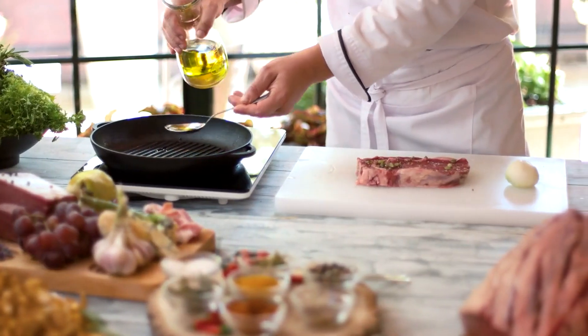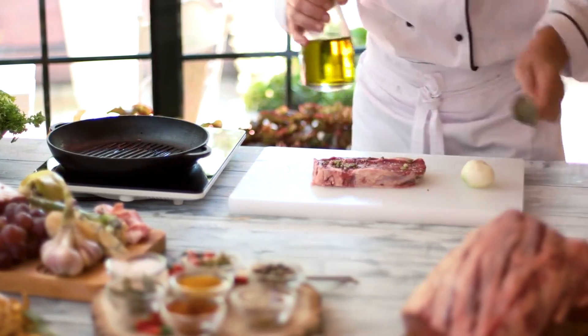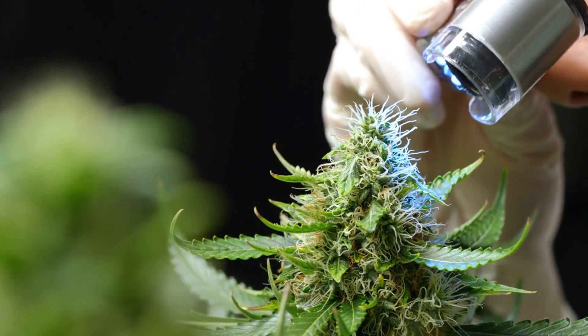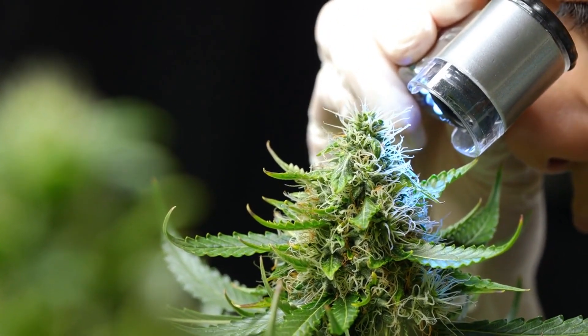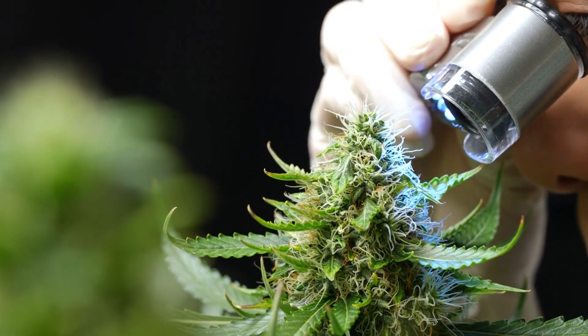Castor oil, a versatile vegetable oil with a history spanning hundreds of years, is derived from castor beans. This oil boasts a multitude of medicinal, pharmaceutical, and general applications, many of which remain largely unknown to the public.